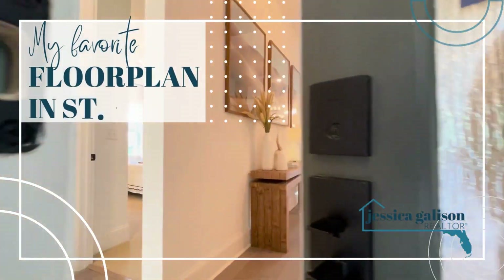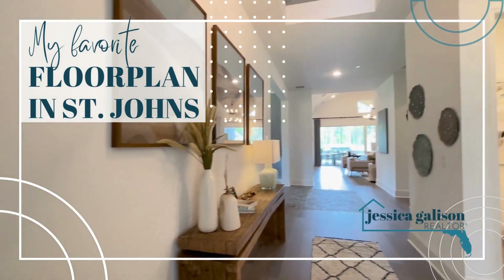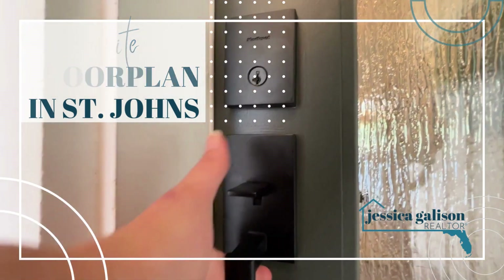Hi! Come take a peek at my favorite floor plan in St. John's right now. This layout is awesome.